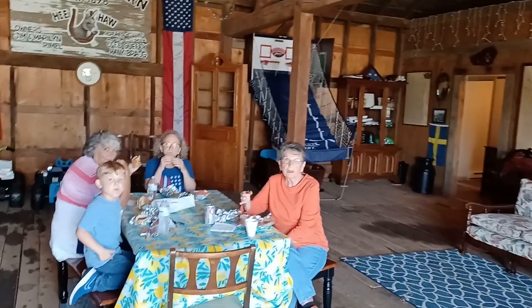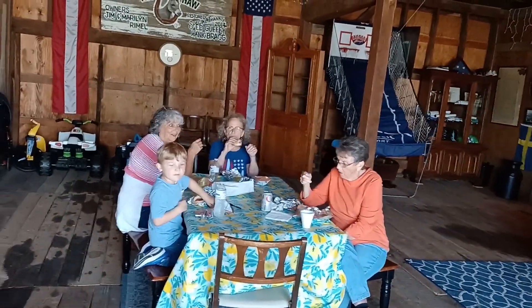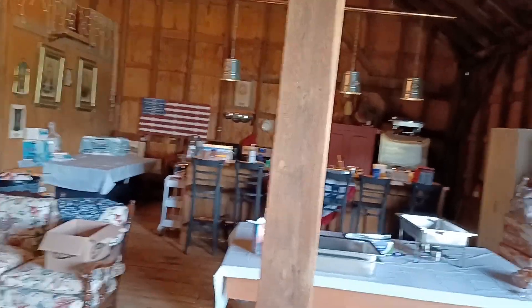And how are you nice ladies doing? The cooks. And who's the chief bottle washer? I see him. Well, everything went well. We thank you very much for having us.